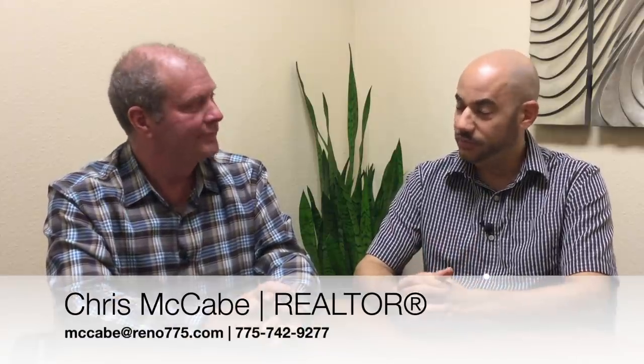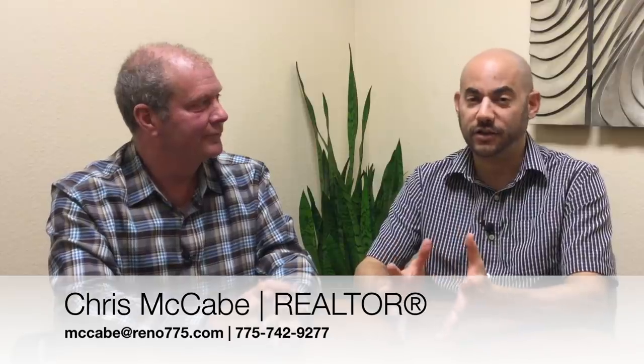Hi everybody, I'm Phillip Goodman from the Nevada Real Estate Group at Keller Williams Group 1 Inc. in Reno, Nevada, and today I'm with Chris McCabe, who is our expert up at Lake Tahoe and Stateline Nevada. How have you been, Chris?